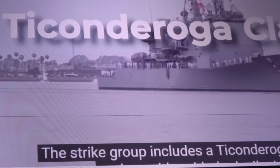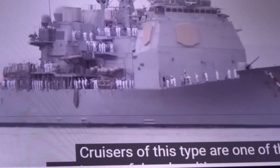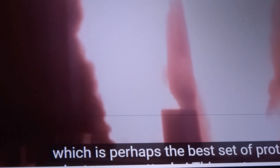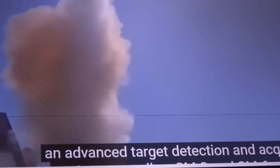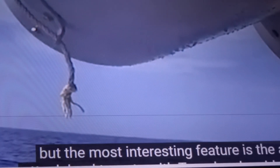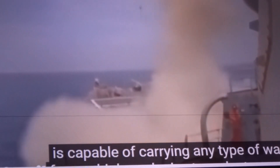The strike group includes a Ticonderoga-class cruiser with guided missiles — one of the most powerful and multi-purpose warships in the world. The Ticonderoga is equipped with the Aegis system, combining an advanced target detection system and SM-2 and SM-6 missiles that can deal with enemy aircraft at a distance of 220 miles. The cruiser also has the means to attack submarines with deep-sea torpedoes, and can attack land targets with Tomahawk guided missiles with an incredible range of 1,000 miles.